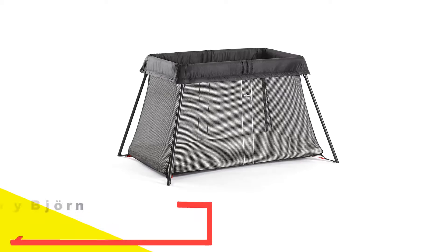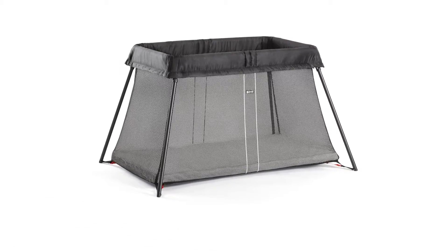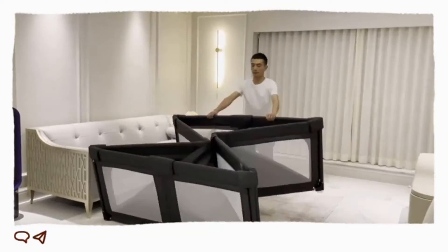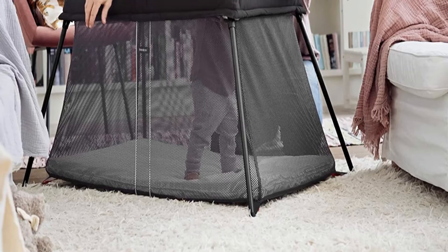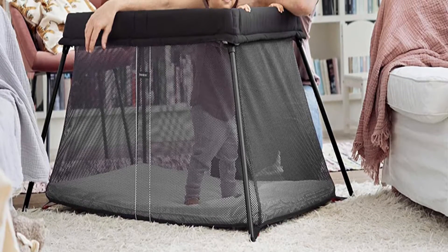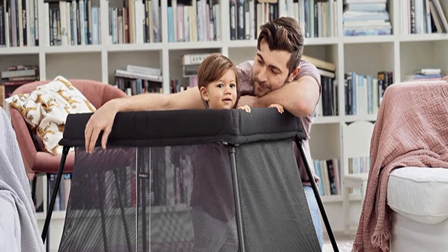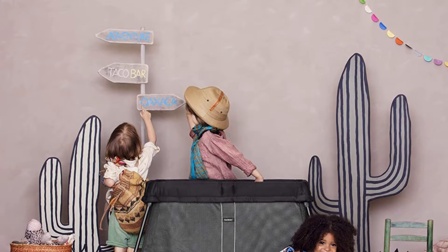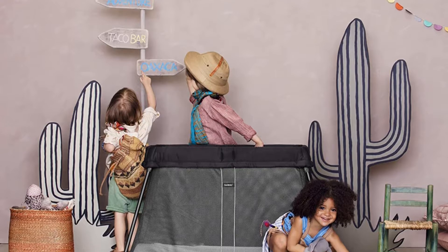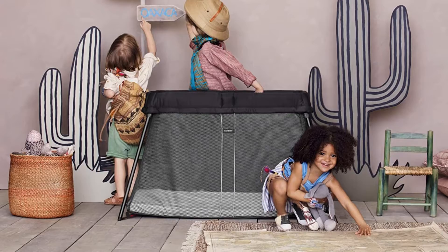Number 1: BabyBjorn Travel Crib Lite. The BabyBjorn Travel Crib Lite is a fan favorite among parents and an excellent choice for toddlers on the go because it is spacious and sturdy. We like that the sides are high enough to contain a climbing toddler. With no extra pieces, this model is simple to set up and take down, and folds neatly into a briefcase-sized carrying bag with handles for easy travel. It is smartly designed so the mattress protects the frame during travel. We also found it sturdy enough to be checked luggage while also compact enough to fit into an overhead compartment when flying. All materials are toxin and allergen free, and the BabyBjorn Travel Crib Lite adheres to the highest safety standards.